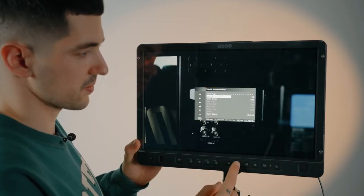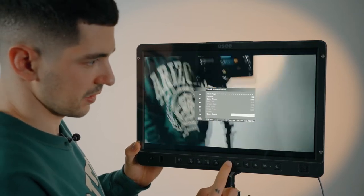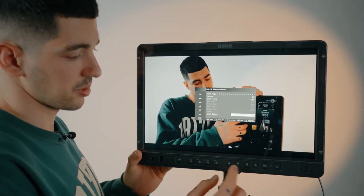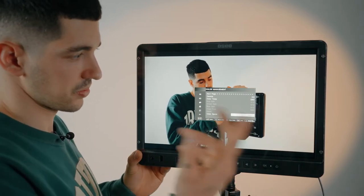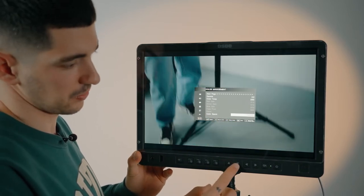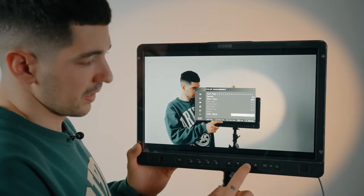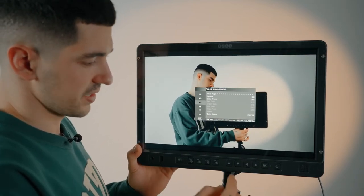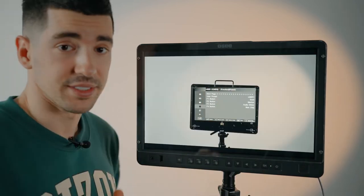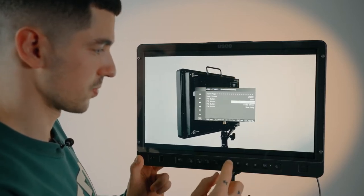You can go into a more advanced color space — for example P3, which is a really famous color space that a lot of Mac laptops use nowadays. You can also go to Native or different color spaces based on your needs. I'm going to leave it at Rec. 709 because that's how we mostly work. You also have more functions like the assignable buttons I haven't assigned yet, and an anamorphic function which is really useful.